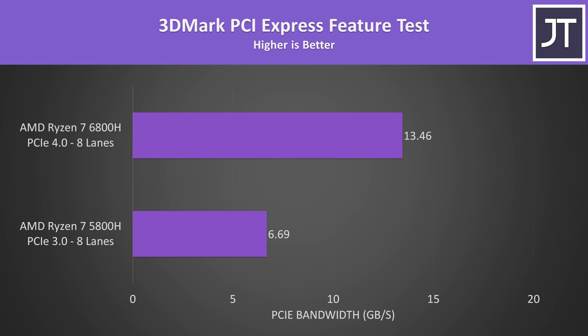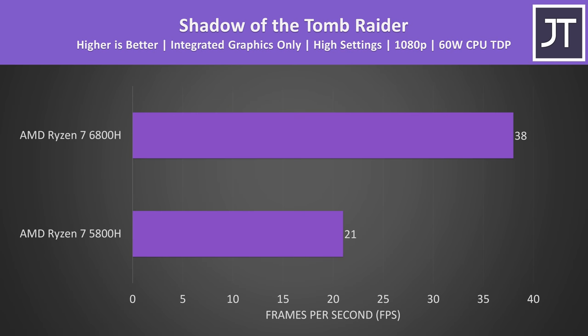For gaming, the 6800H adds PCIe Gen 4 support, giving twice as much bandwidth between the CPU and GPU compared to the 5800H's Gen 3. For most games this probably won't matter, but in some scenarios it could contribute an additional boost, and it also means 6800H laptops can use faster Gen 4 storage. In Shadow of the Tomb Raider at 1080p using integrated graphics, the newer iGPU in the 6800H delivered an 81% boost to average FPS thanks to RDNA 2, though most laptops with H-series processors will have discrete graphics.